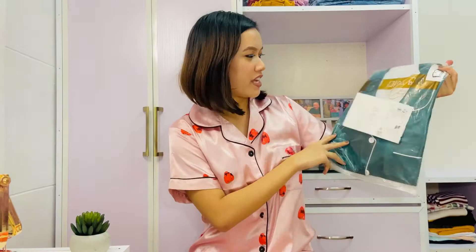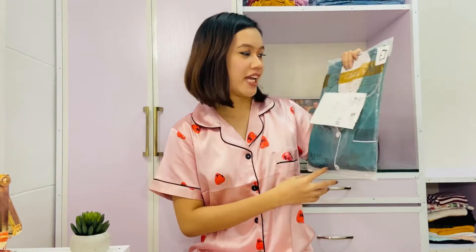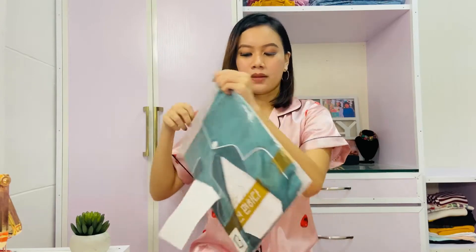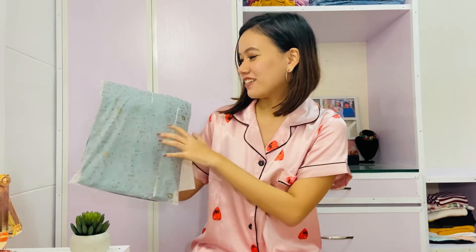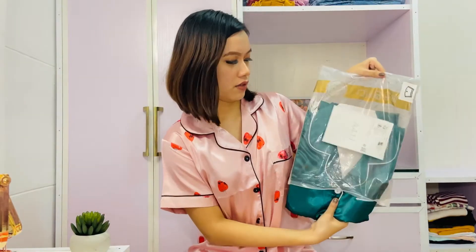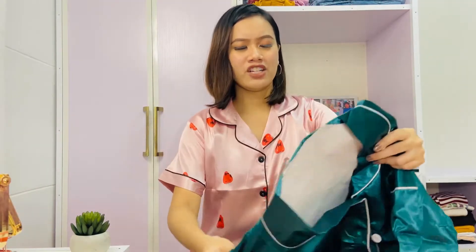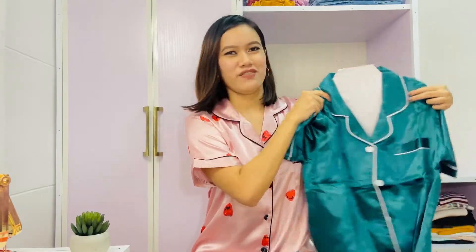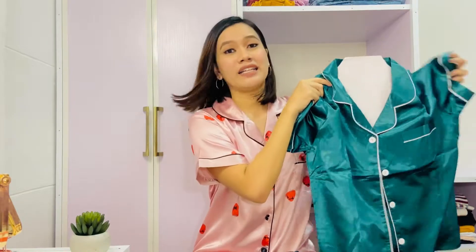Moving forward to our next item is this green set. I'll be opening it — I actually love their packaging. I like their designs and I think this is the receipt. I love that it is well packed. This is the design I've been telling you about. This one is in green. I just felt like having a green set like this — it's like a uniform, right? But I like the quality. All of the items that I got have the same quality.